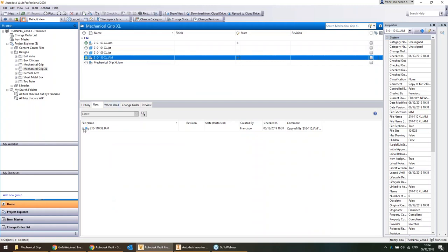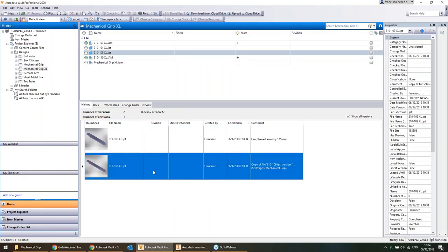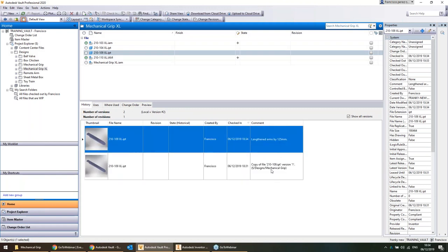Now we've got the files with their history. There's the original copy where it notes it was copied from the original source file, and the change we made — lengthened the arms by 125mm. It saves a lot of pain in that way.